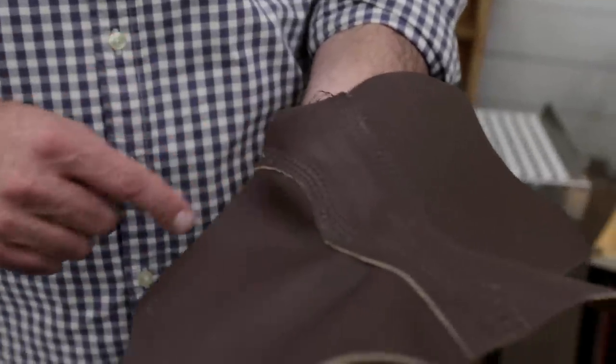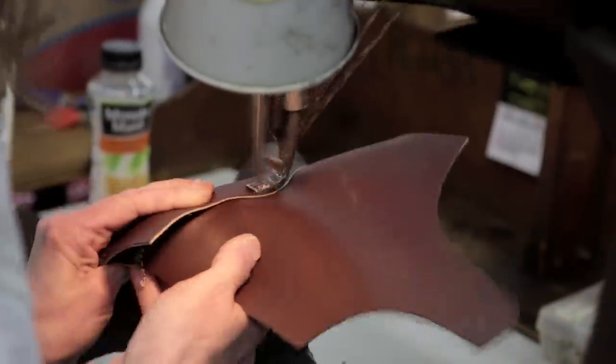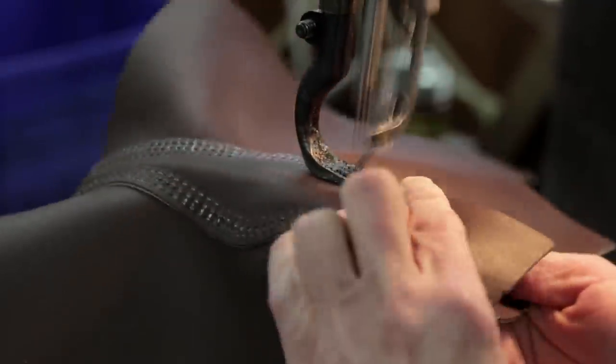A triple stitch, which is very unique to Red Wing. We run it through our Puritan sewing machine. As this thread is going through, it's gathering wax, and then the triple stitch is going through with wax. So it's an incredibly durable stitch.